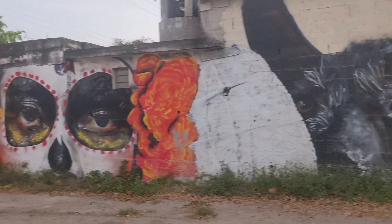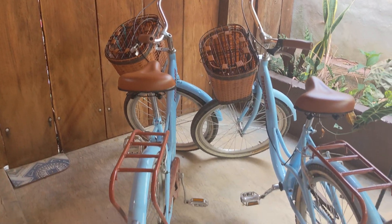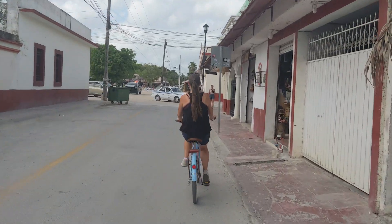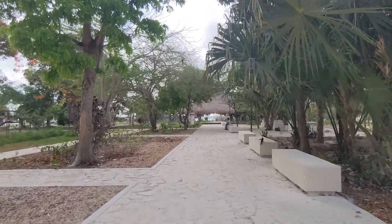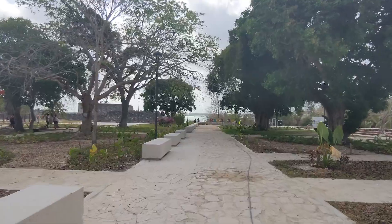After we get settled into our room, we're going to go out and explore for a while. Welcome back to another video. Today we are in Bacalar, and we're going to find out what makes this a popular tourist destination. Bacalar is a four-hour drive south of Cancun on the Yucatan Peninsula. It's also about 30 minutes away from Chetumal, which is a city close to the border of Belize.